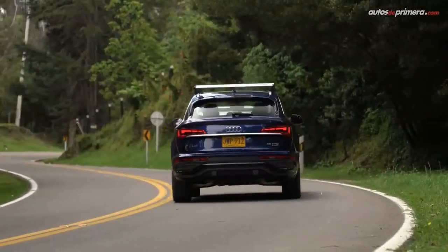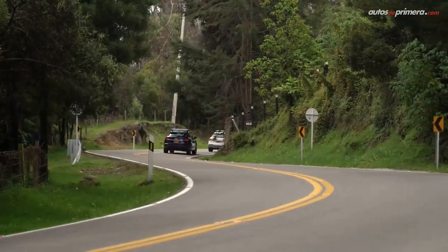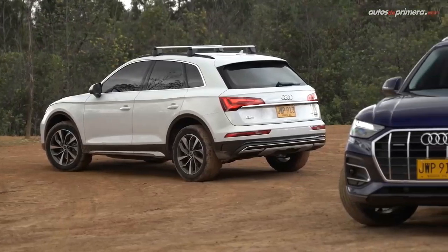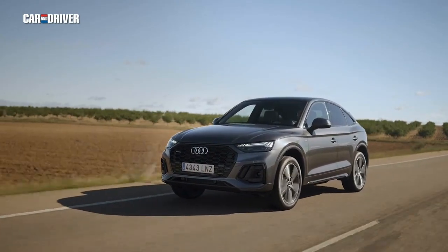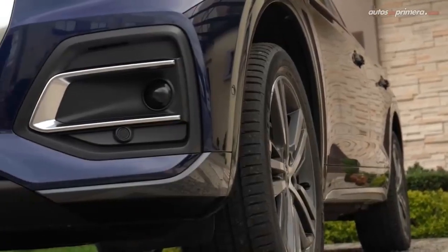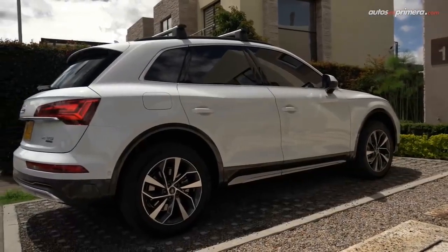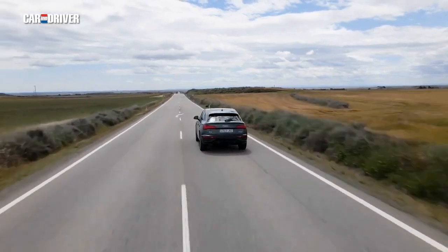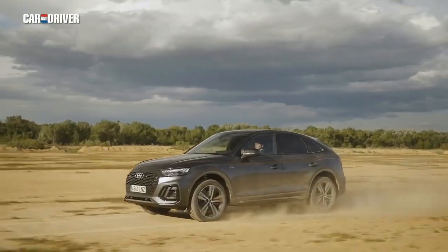Two engine options are available: a 2.0-liter four-cylinder with mild hybrid assistance producing 261 horsepower and 273 foot-pounds of torque, paired with a seven-speed automatic and all-wheel drive as standard. The SQ5 Sportback is propelled by a 3.0-liter turbocharged V6 making 349 horsepower and 369 foot-pounds of torque with an eight-speed automatic, though it can be slow to downshift. Safety technology includes automatic emergency braking, blind spot monitoring, and lane departure warning as standard, with optional adaptive cruise control and lane keeping assist. Pricing starts at $49,900.